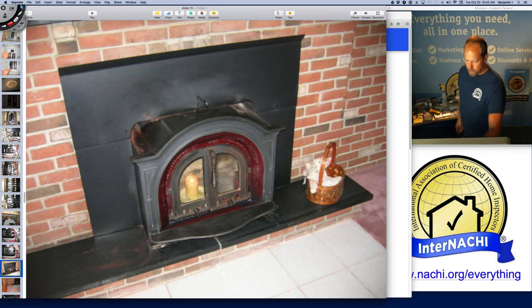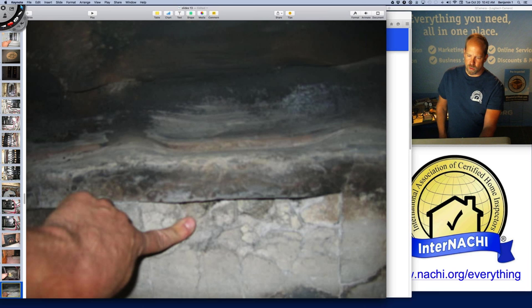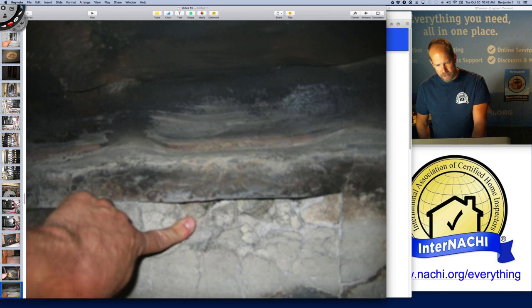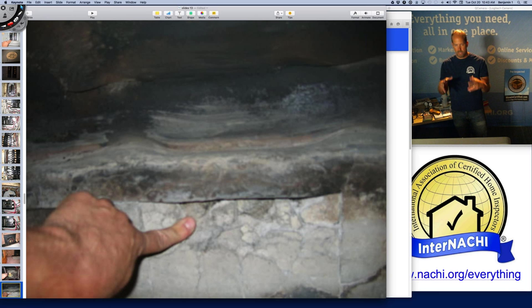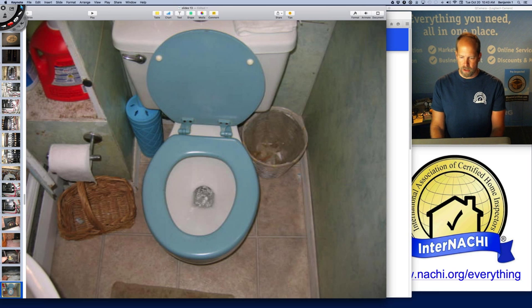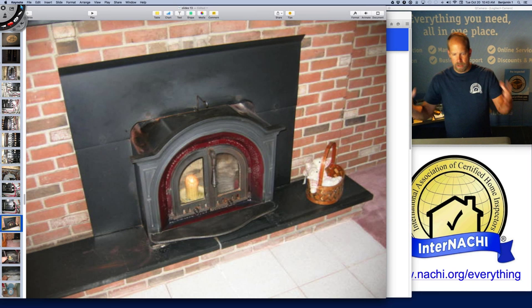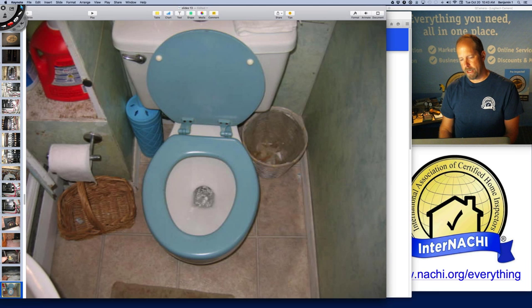Remember the creosote at the top? Here's the fireplace causing all that. They're not using it anymore because there's damage at the back wall — bricks are damaged and cracked. The metal material is warped from excessive heat; the heat inside this fireplace insert got so hot it melted metal. That's a fire hazard if it's used again — both because of the condition of the insert and the creosote.